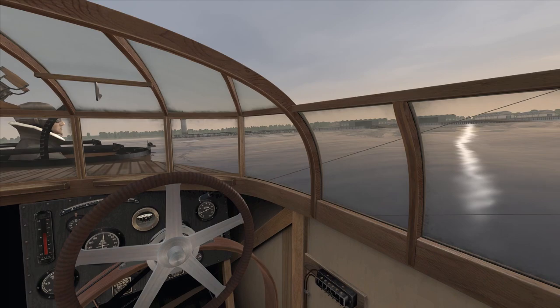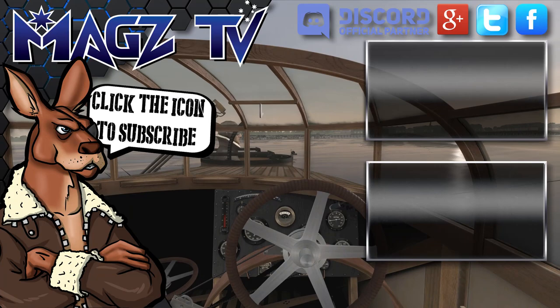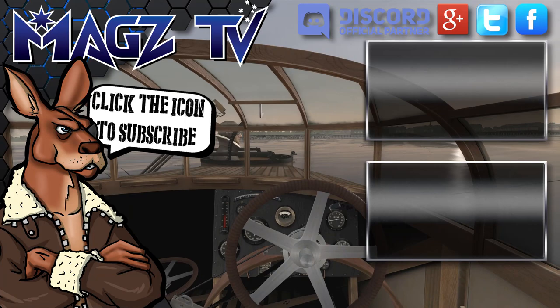Ladies and gents, I hope you enjoyed the video and thank you very much for watching. I hope you liked a little bit of the historical talk as well. Please feel free to leave a comment in the comment section down below, and remember to click like if you do. Hit the button on screen now to subscribe if you want to see more. And as always, fly smart, fly safe, and I will catch you in the skies.